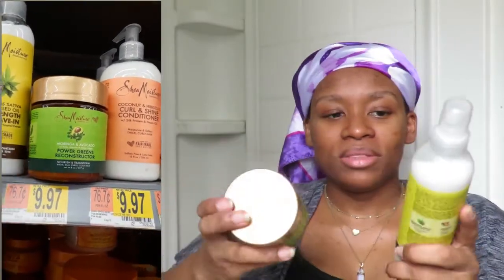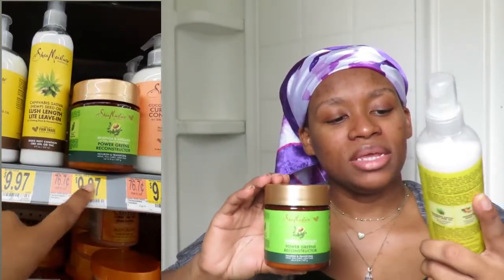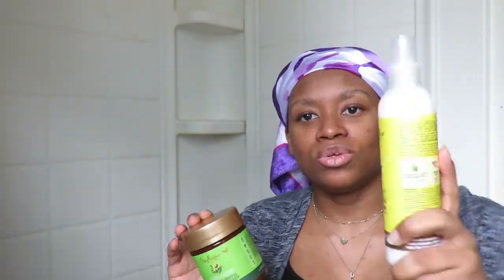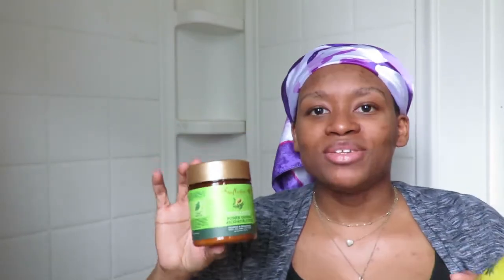Last but not least is my Shea Moisture find. At Walmart I had a coupon for two or three dollars off Shea Moisture. I found two products: a Lush Length Light Leave-In with Ginseng Root and Castor Oil, which looked so creamy, and a Power Greens Reconstructor. Whenever I wash my hair I like to do a reconstructive treatment, so this will be perfect next time I do a protective style.